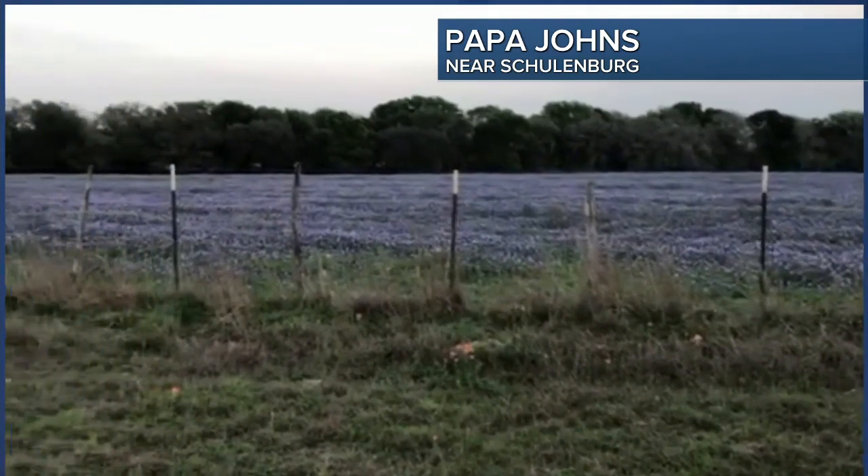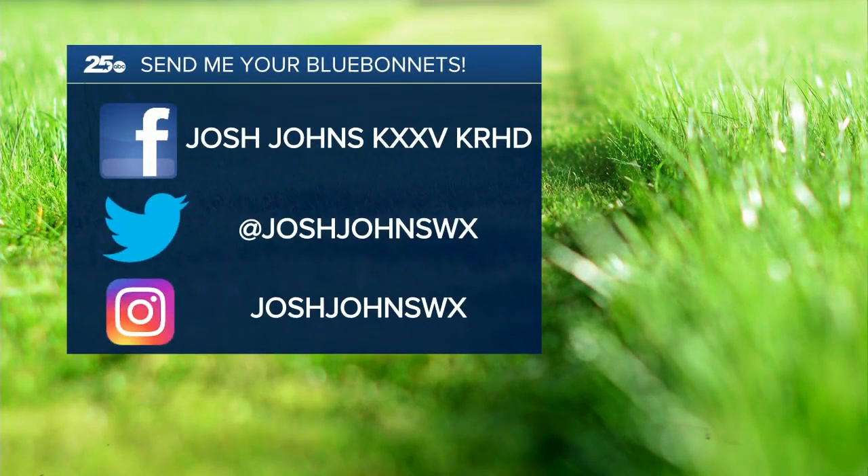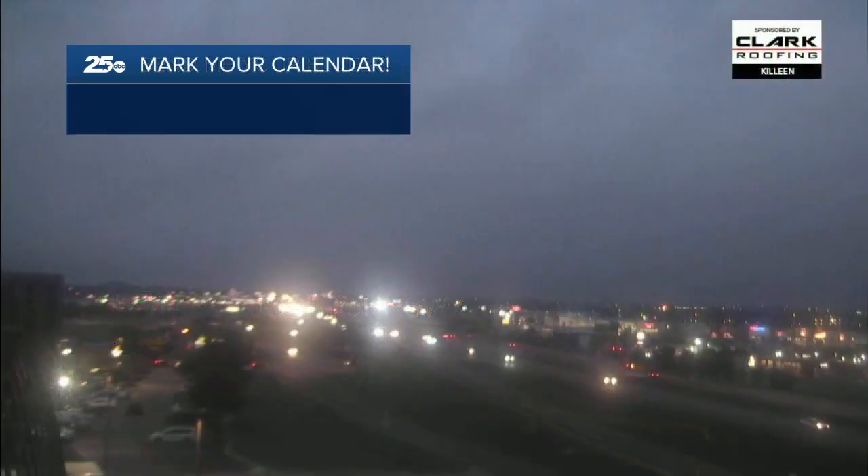I'm sure many locations in central Texas will look like this soon. When they start popping out, send me your bluebonnet pictures — you can find me on Facebook, Twitter, and Instagram. I'd love to see your pictures and show them here on air as they continue to pop out across central Texas. Mark your calendar, we have some changes coming.